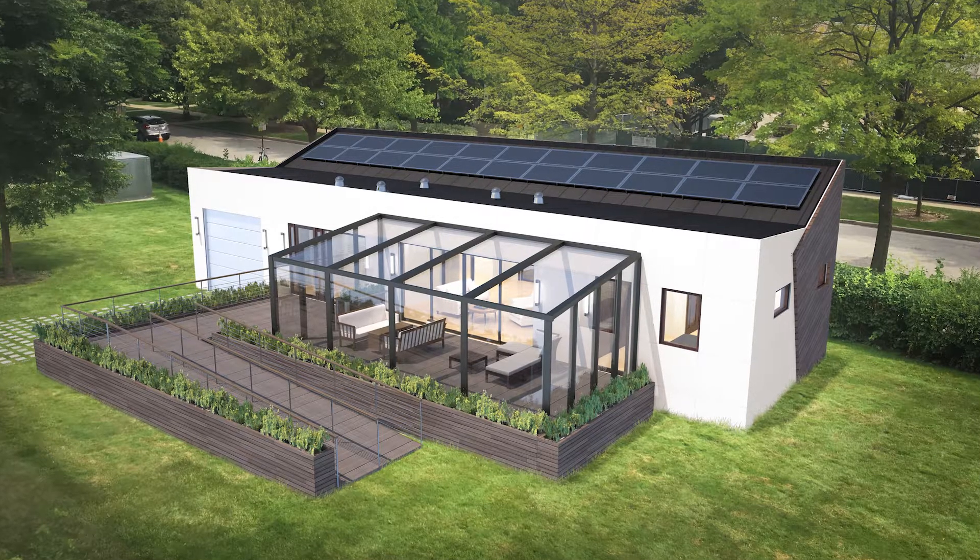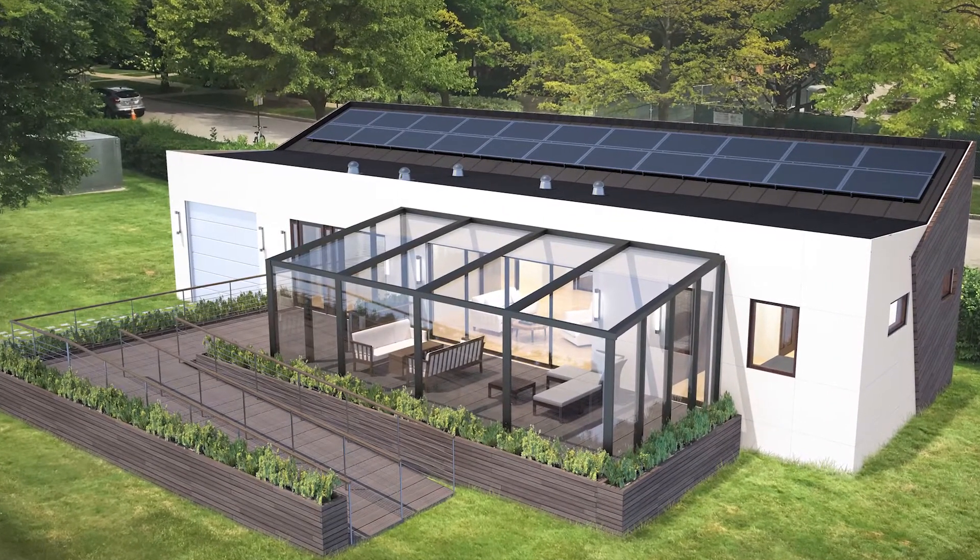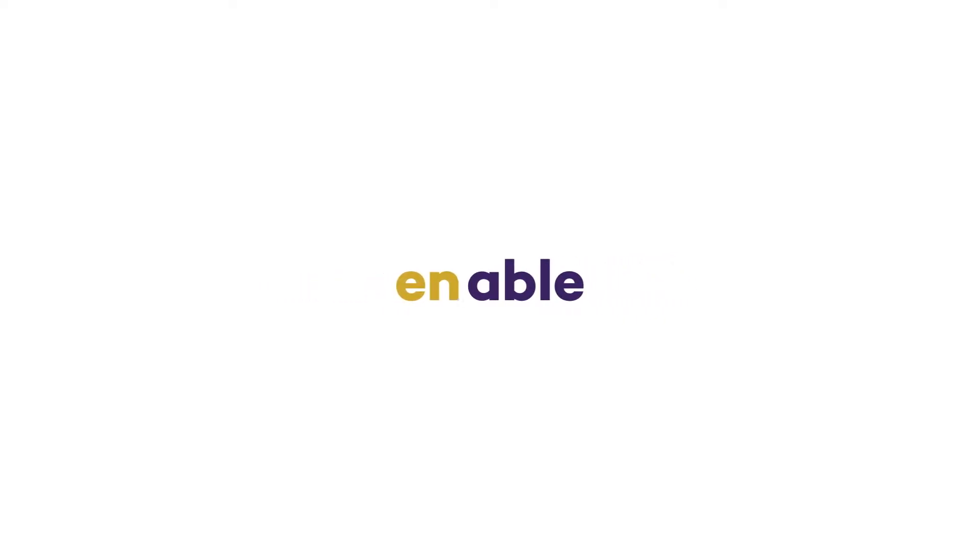Welcome to Enable by House by Northwestern, your home for today and tomorrow. Our home is both energized, meaning energy efficient, and adaptable, meaning this house adapts to the changing needs of our residents. These come together to form Enable.